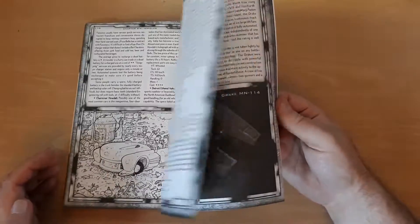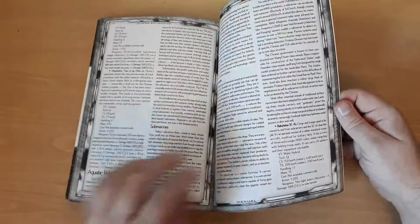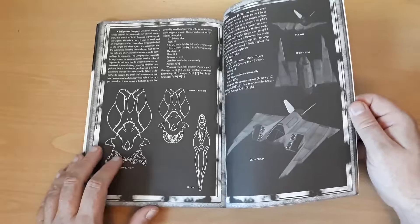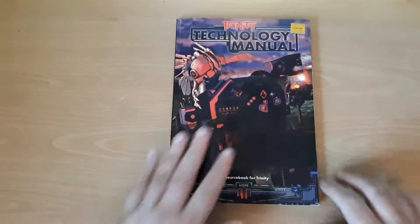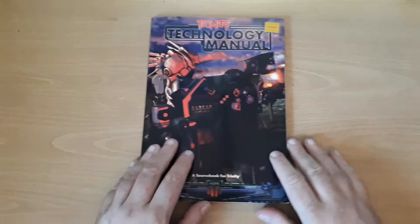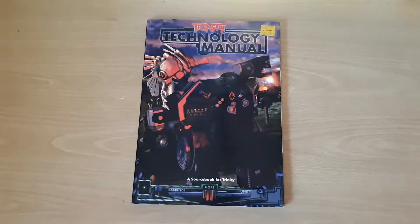It was the only sourcebook I ever bought for Trinity, because I just felt it was a bit of a mess. Even back in the day, I thought those faces looked terrible — they never impressed. And that is the Trinity Technology sourcebook. There's not a lot to it. Trinity already had a lot of stuff in, and this just fleshes a bit out, gives you a lot more of the background which they never had space for in the main rulebook.